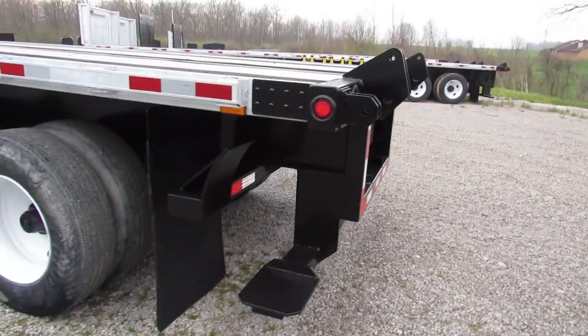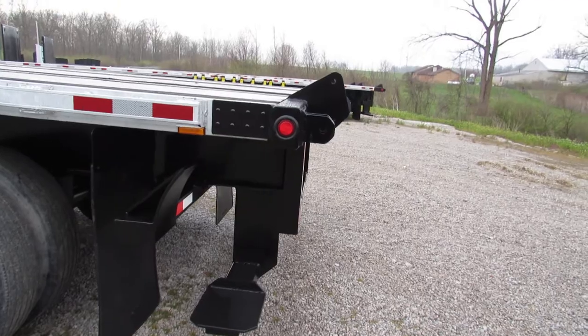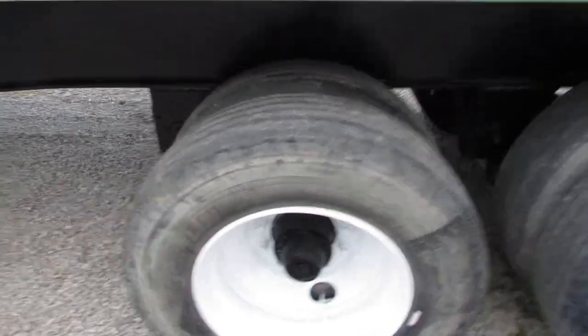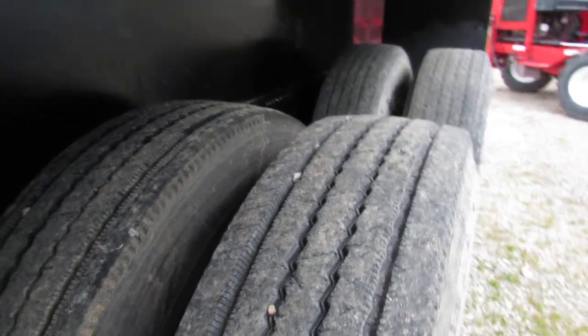As you can see, the heavy construction that we build our kits with is going to last you a very, very long time. On the driver's side here folks, 225 steel rims, beautiful tire tread condition, and all new brakes and drums all the way around on this unit.